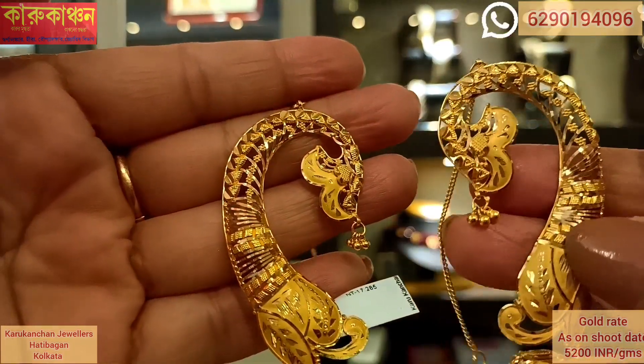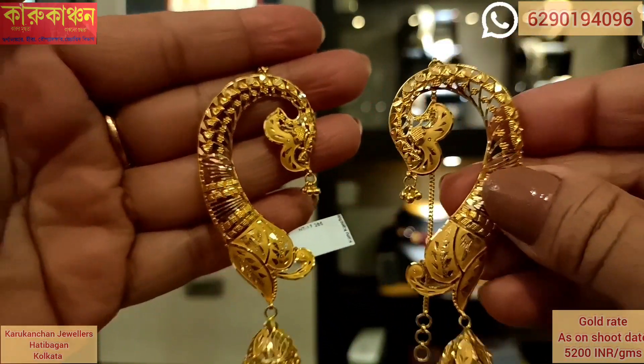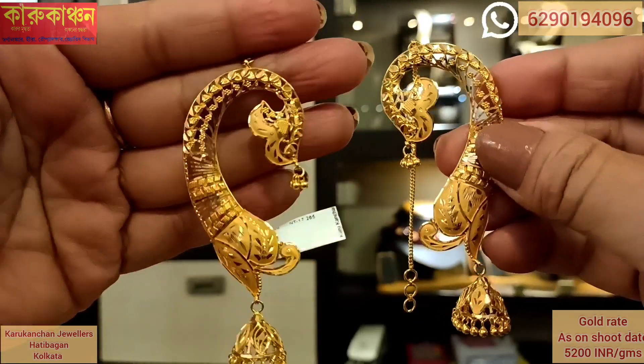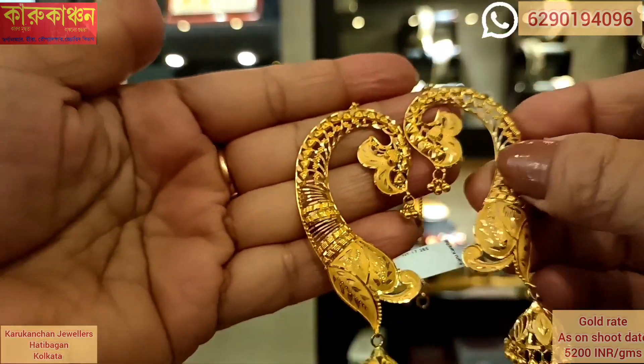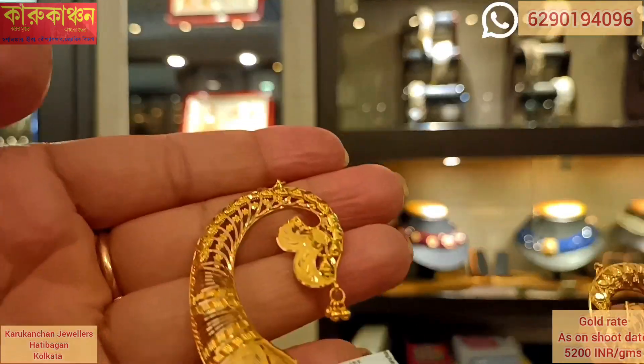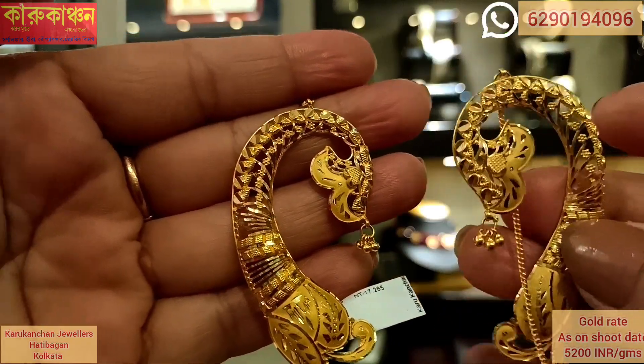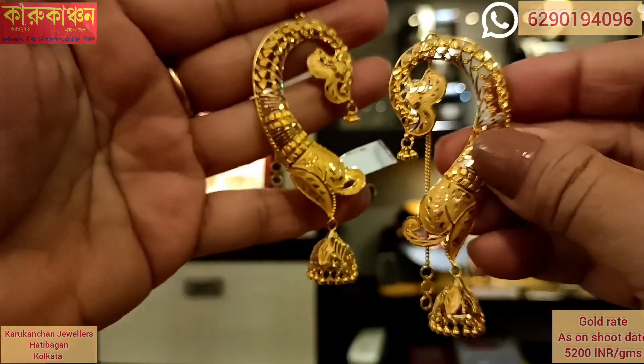The next design is an exclusive design. You can buy a chain and support your style. The weight is 17.2 grams and the price is approximately $1,000,000.